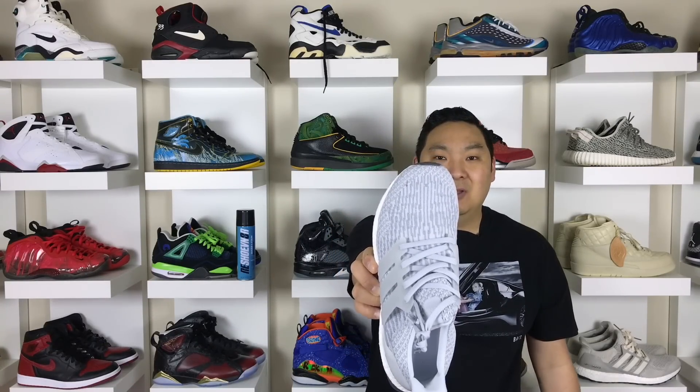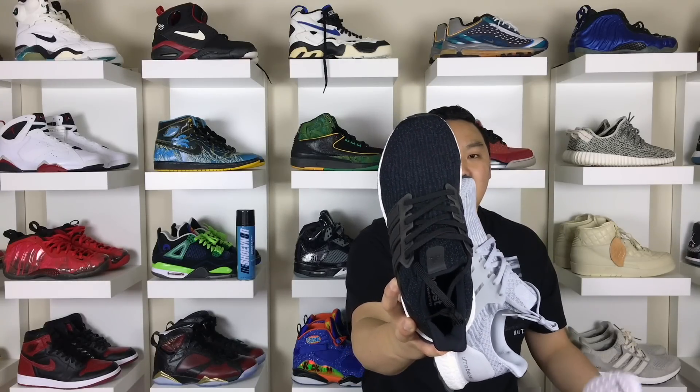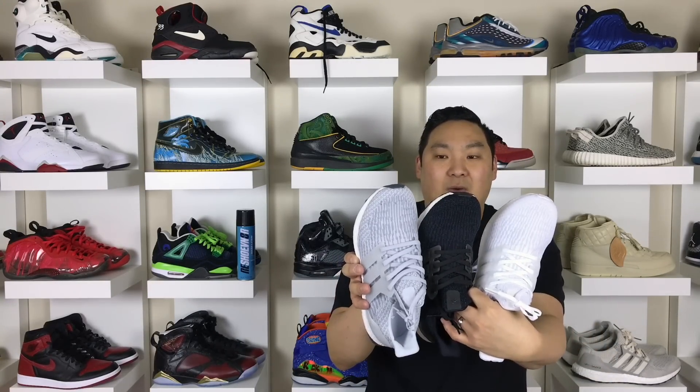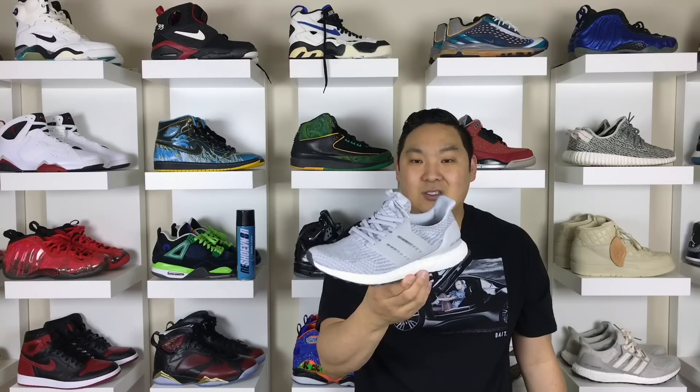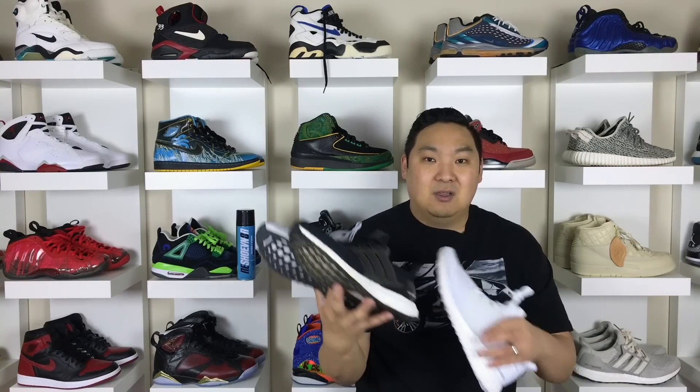The number 2 spot goes to the Adidas Ultra Boost. These things are amazingly comfortable and they have a really cool pattern on them. I really like the pattern on the new versions — the white, black, and grey are the ones I picked up so far. I'm definitely going to be buying more as the year goes on, hopefully in non-limited colorways. These ones weren't really limited so they were easy to come by, and they restock all the time. I've been supporting these since 2015 and they're just great pairs of sneakers.